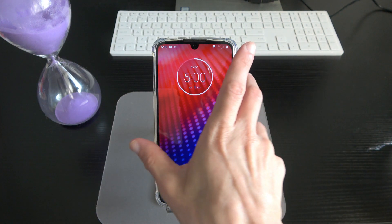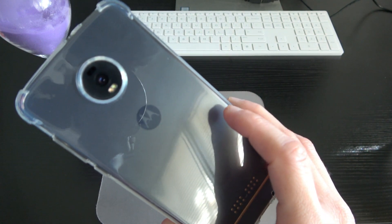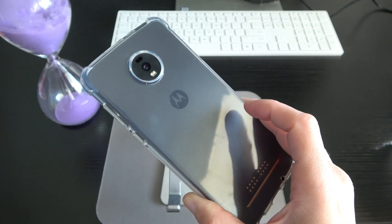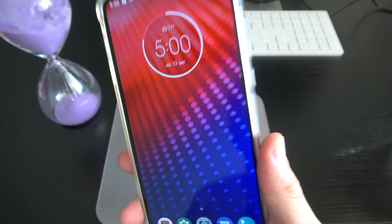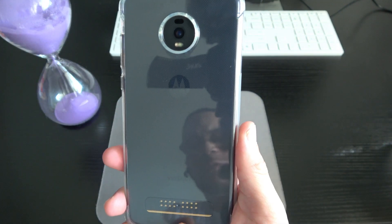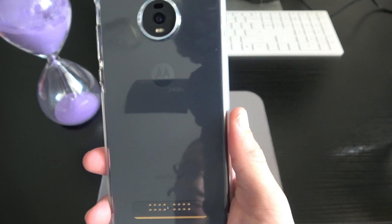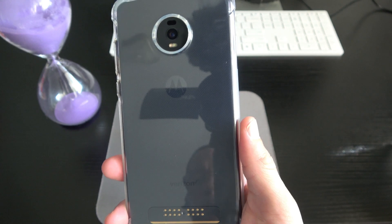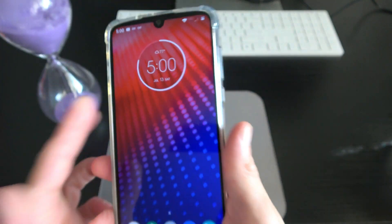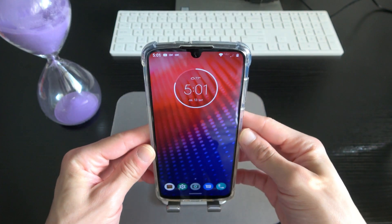As I mentioned, there's Gorilla Glass 3 on the front and back. I've got the case on the phone, but the device itself feels like brushed aluminum on the back — it feels really good and does not smudge with fingerprints at all. Very premium feel in the hand. You can see the little information pins right there, which is how data is transferred between the phone and a Moto Mod whenever you connect one.